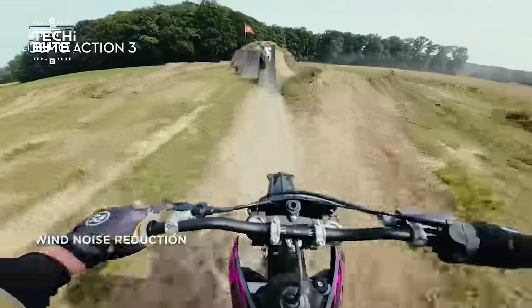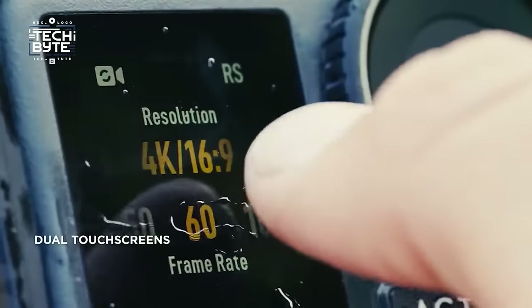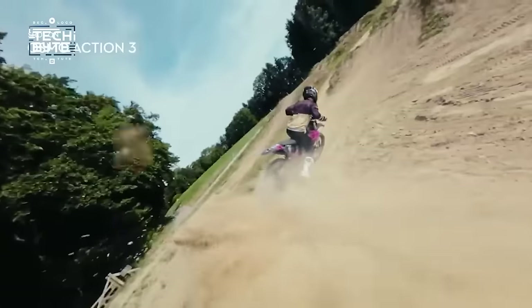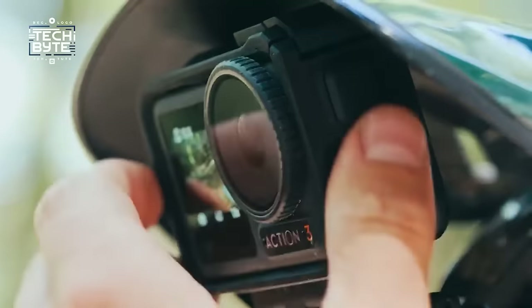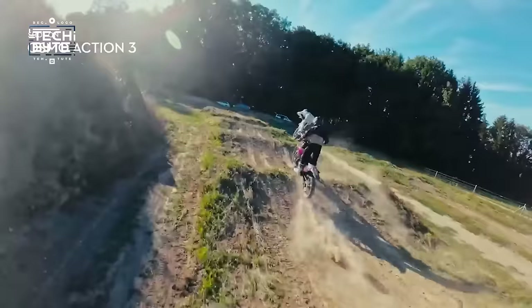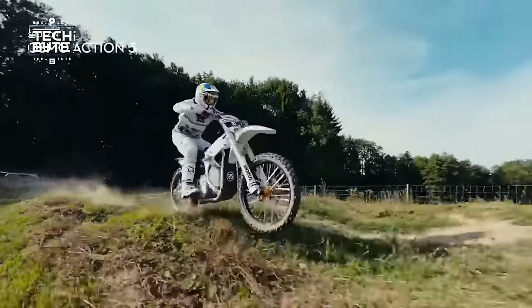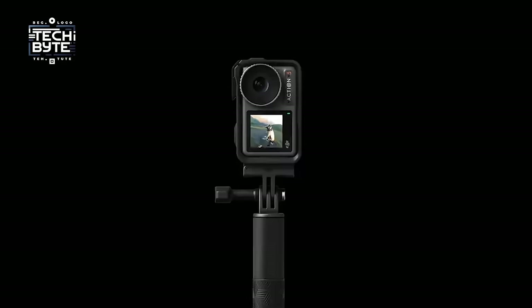It also has 10-bit color depth for stunning colors, two touchscreen displays, and a special feature called Horizon Steady to keep your shots steady and level. You can charge it up in just 18 minutes and it'll last for up to 160 minutes. Whether you're riding on trails or cruising the streets, the Osmo Action camera is the perfect companion for all your adventures.